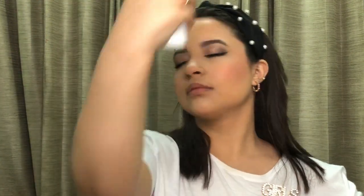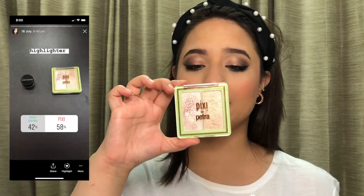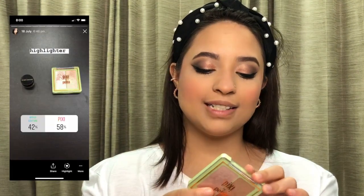I'm going to line my upper and lower waterline using the Nika kajal. Then with the PAC 092 pencil brush and the shade Dystopian, I'm going to run it under my lower lash line, and then use the PAC 226 brush just to blend the lower lash line.